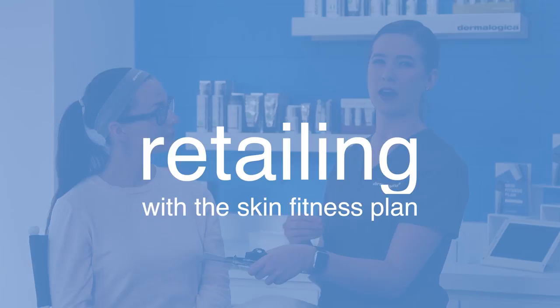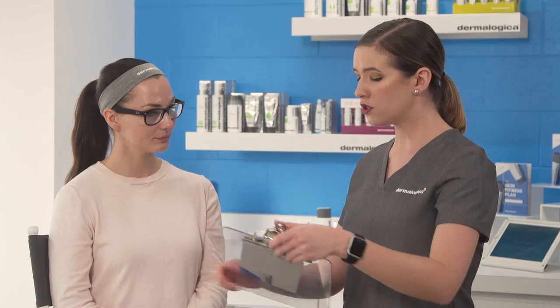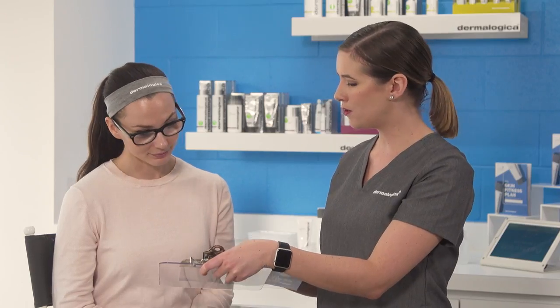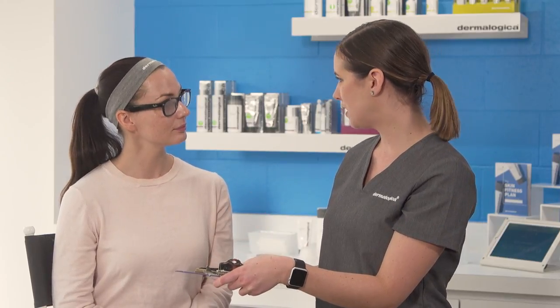As you can see with this Face Fit treatment, we kept everything focused around Lila's biggest concern, which was hydration. You'll also notice that we engaged with our client, giving lots of fun tips as well as educating her about how to best take care of her skin. To maintain that amazing feeling, I'm giving Lila something called a Skin Fitness Plan — her ultimate take-home guide with tips, tricks, and suggested products. When you look at this, you'll see a diagram of all the corresponding concerns in those zones. I've recommended three products, with the first priority being the Skin Hydrating Booster.